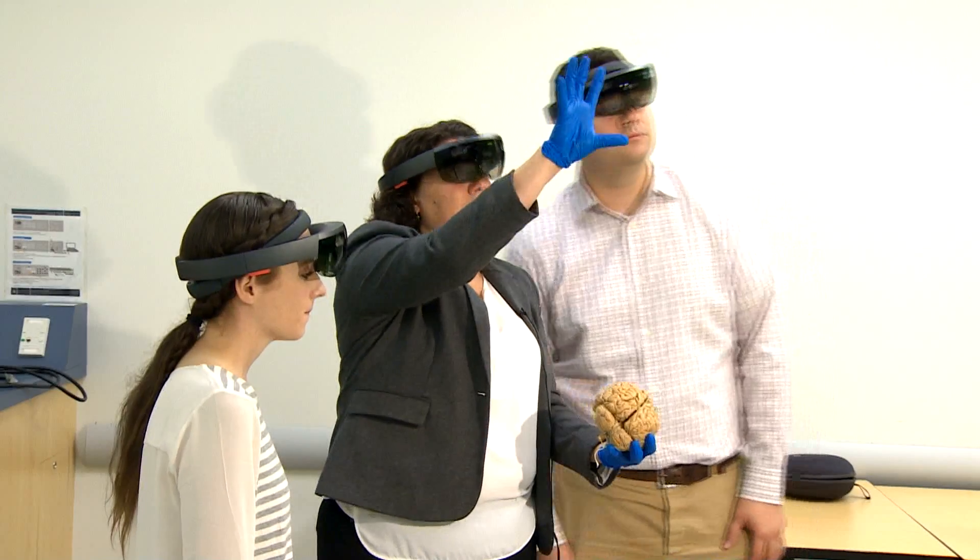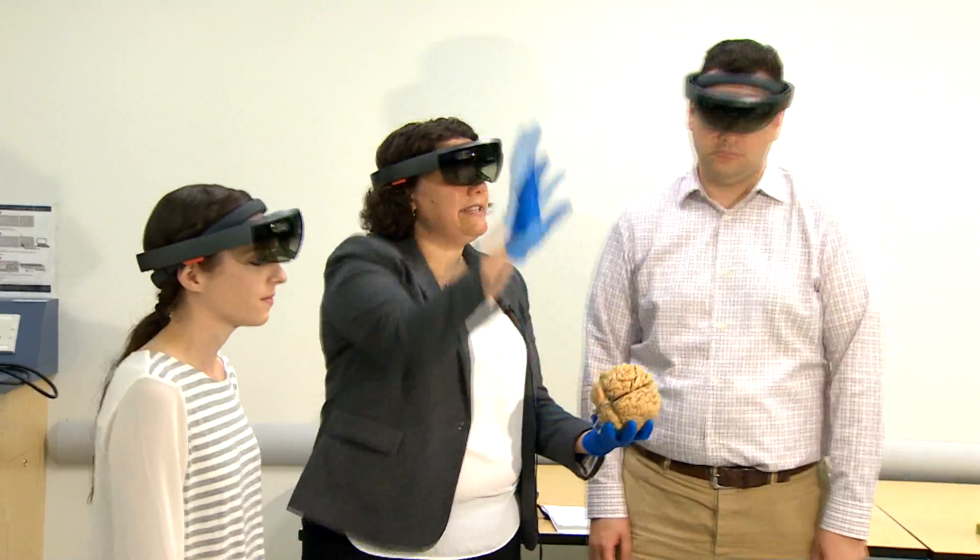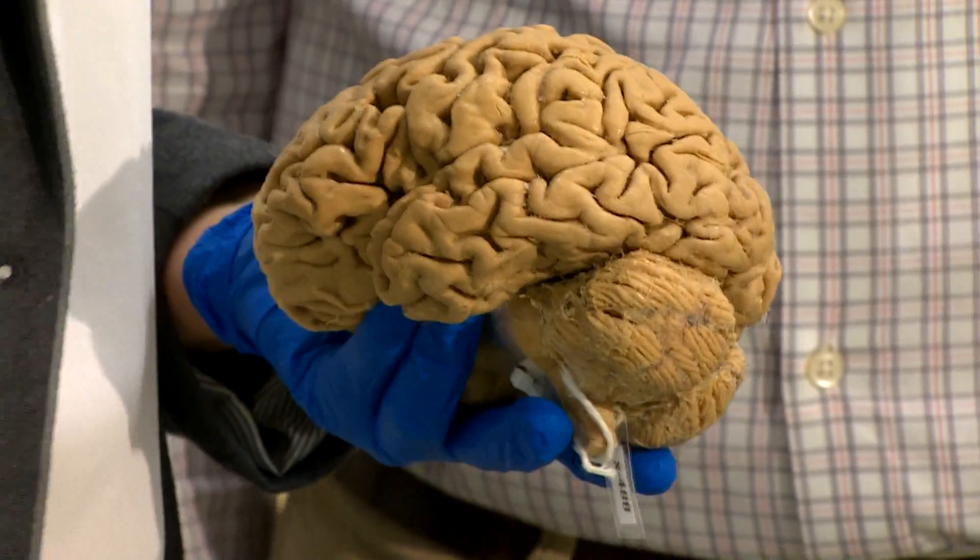Now when you relate the image that you see here to this, you can really see the tail of the caudate expanding right into the temporal loop there.